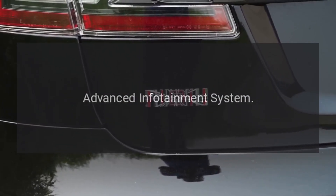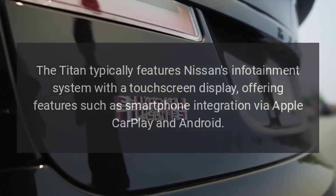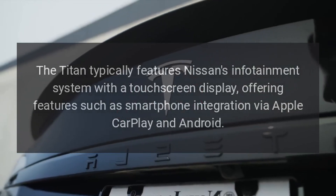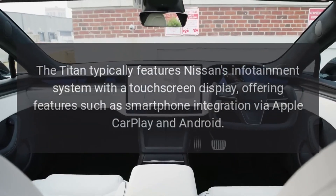Advanced infotainment system. The Titan typically features Nissan's infotainment system with a touchscreen display, offering features such as smartphone integration via Apple CarPlay and Android Auto.